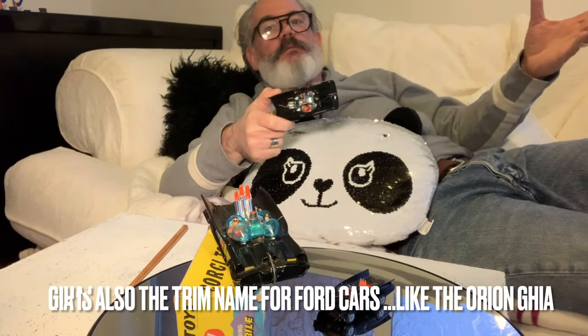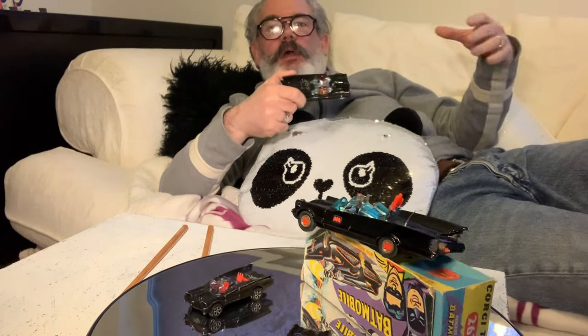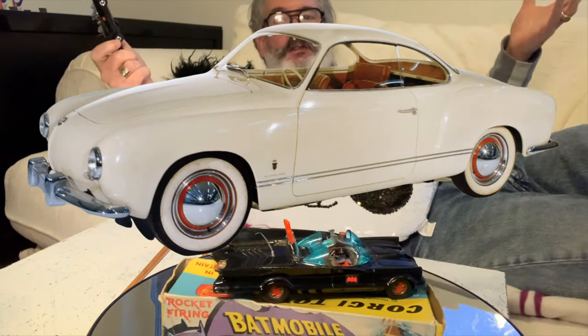Batmobile thing / fact number two: the Futura cost a staggering $250,000 to build in 1954, which is just shy of £1.8 million today. Unlike most concept cars it was completely drivable. It was coach-built by a company in Italy called Ghia, who are experts in lightweight aluminium bodywork, probably most famous for cars like the VW Karmann Ghia, but they also styled a lot of other cars in the 1950s and 60s.